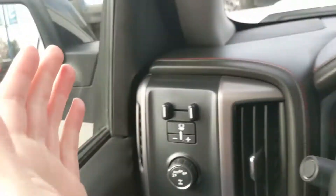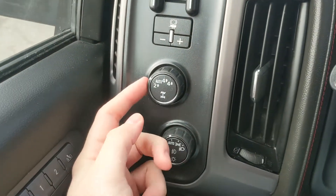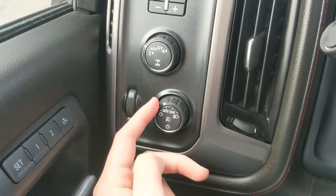Moving on to the left you have your trailer brake controller, 4x4 controls with 4 auto, and your lighting controls.